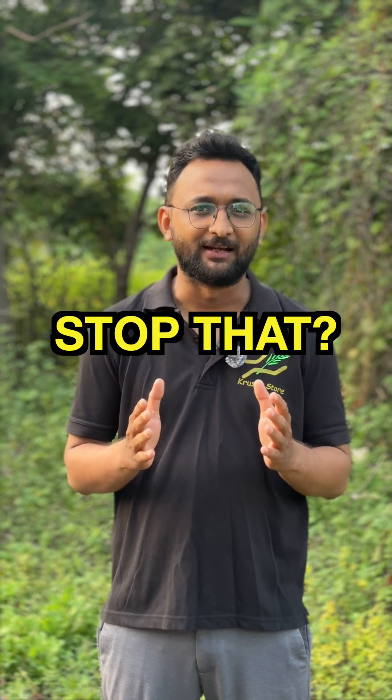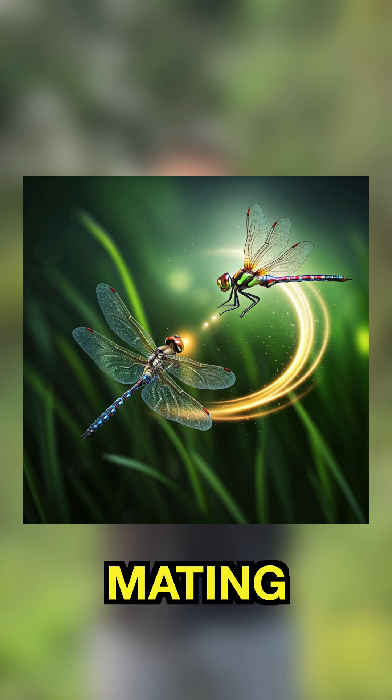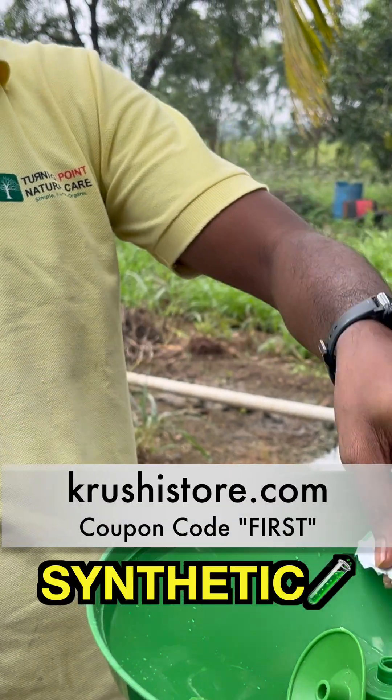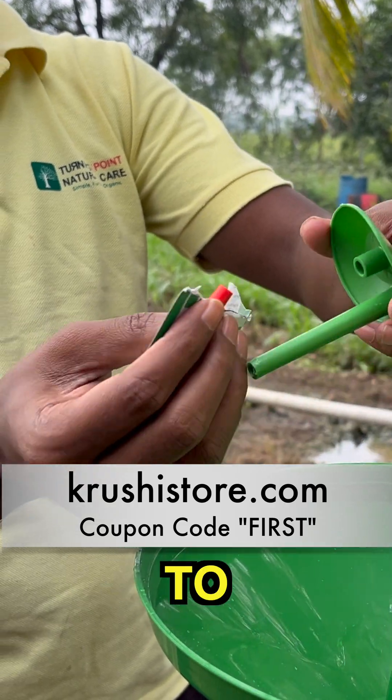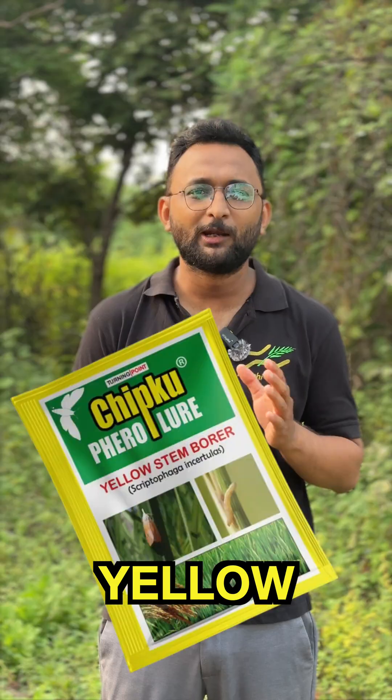But can we actually stop that? The females secrete a special scent to attract the males for mating — this special scent is called a pheromone. We can use a synthetic pheromone, a synthetic scent, to lure the males away from the females and into our trap. For this, we need a yellow stem borer lure and a funnel trap.